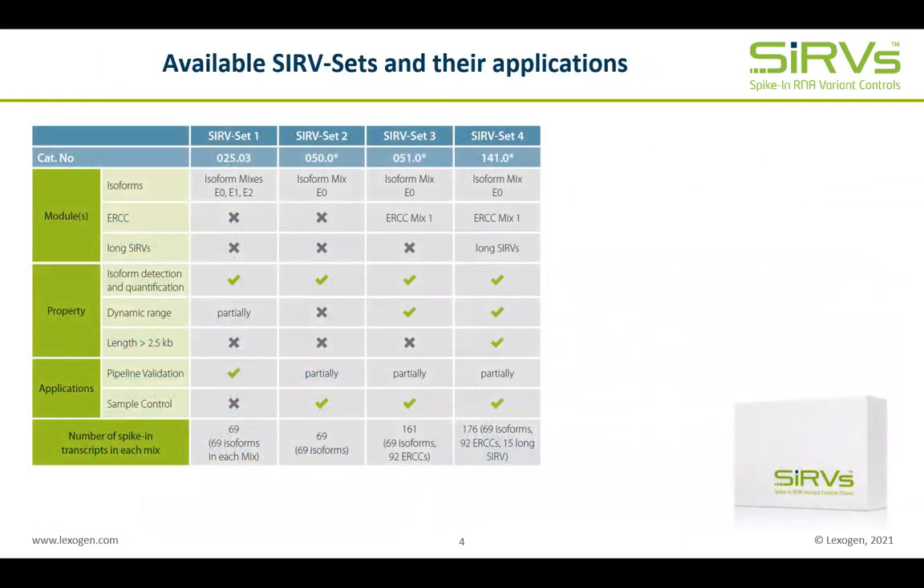On the last slide of this presentation, you will get an overview of the available SERPs sets. SERPs set 1 focuses on isoforms only, with the three mixes E0, E1 and E2 being ideal for in-depth validation due to different isoform concentration distributions. SERPs set 2 is a lean and cost-efficient set containing only the equimolar SERP isoform mix, sufficient for deviation assessment and concordance determination. SERPs set 3 adds ESSCs to the SERP isoform mix for sensitivity measurements, whereas SERPs set 4 is the most comprehensive one with the long SERPs added to the SERP isoform and ESSC module.